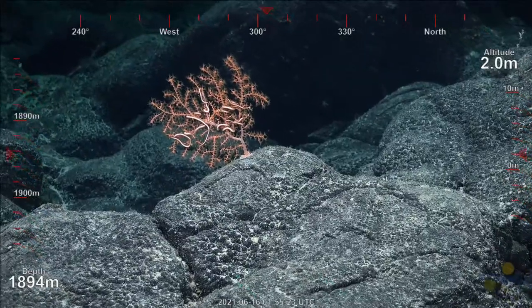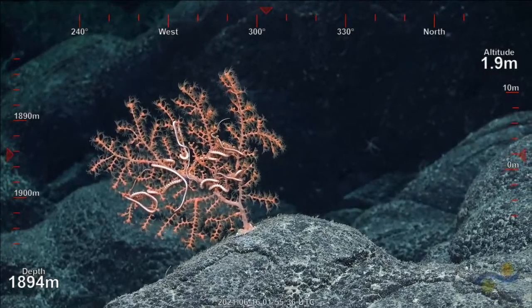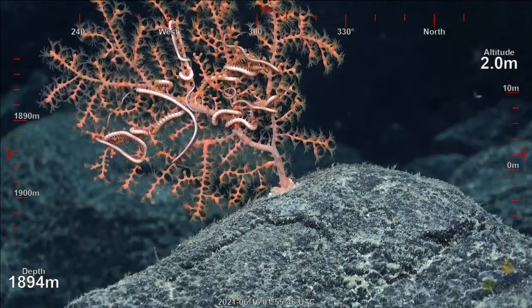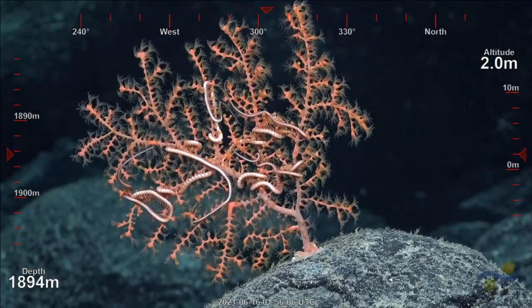This is our fourth dive of the expedition, and all the other dives we've done have been in previously explored underwater areas. The goal of this expedition is trying to understand corals and their associates — for example, this brittle star.